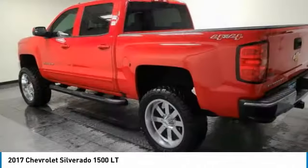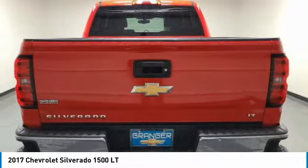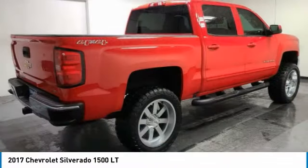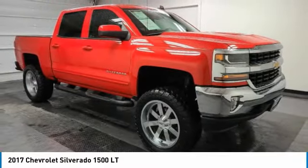Take a look at the 2017 Silverado 1500. The Chevy Silverado 1500 has the lowest cost of ownership of any full-size pickup. This vehicle has less than 75,000 miles.